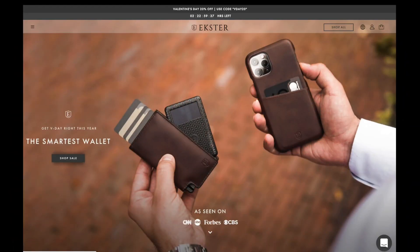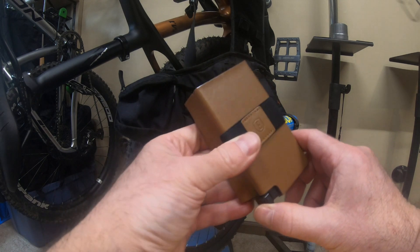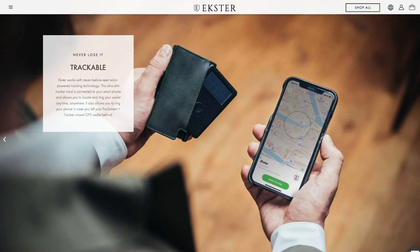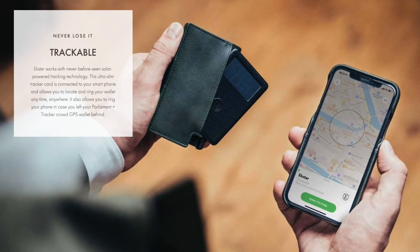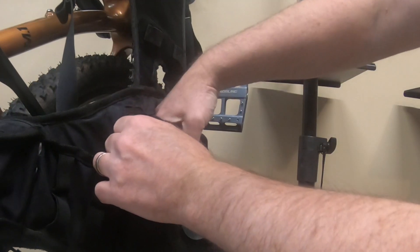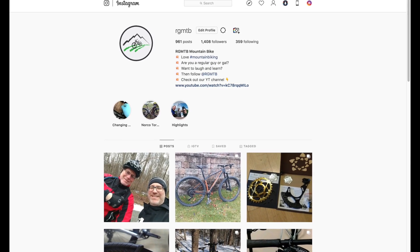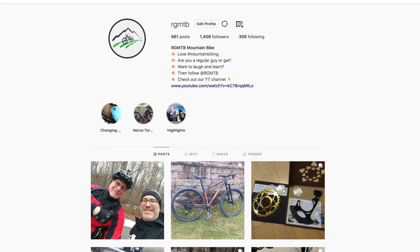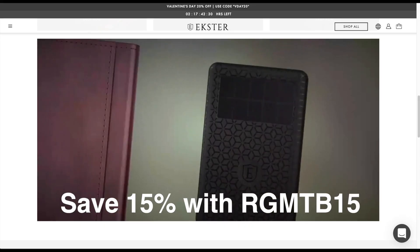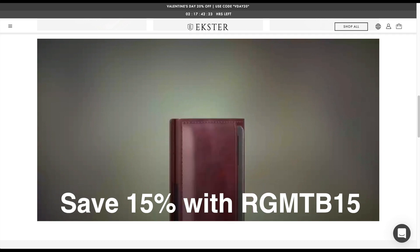This video is sponsored by Ekster. Ekster makes these really snazzy wallets that offer some interesting features. First cool feature would be this small button on the bottom corner that pushes up your credit cards — the mechanism works well. Second, you have the option to buy the tracker card, which can help you find your wallet if it's lost. It's a sleek wallet made very well and will fit nicely in your pants pocket as well as your bike bag. I'll be giving away both a wallet and tracker card on the RGMTB Instagram channel. All my friends here get access to a special discount code to save 15% off any purchase on the Ekster website. More details can be found in the description of this video.